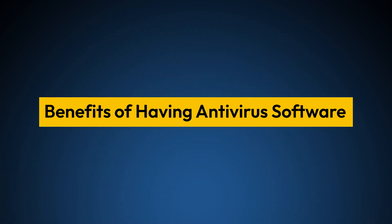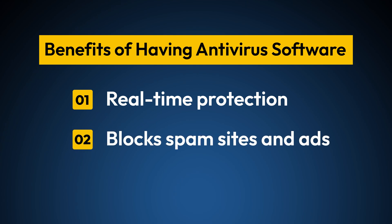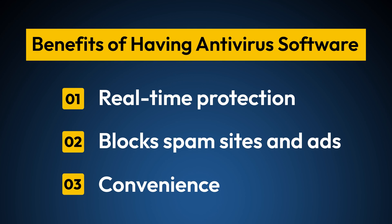So, why should you install antivirus software? Here are a few key benefits. Real-time protection — it scans your device constantly to stop threats before they cause damage. It blocks spam sites and ads, protecting you from phishing attempts and malicious websites. And for convenience, it automatically detects and removes threats, saving you time and effort.